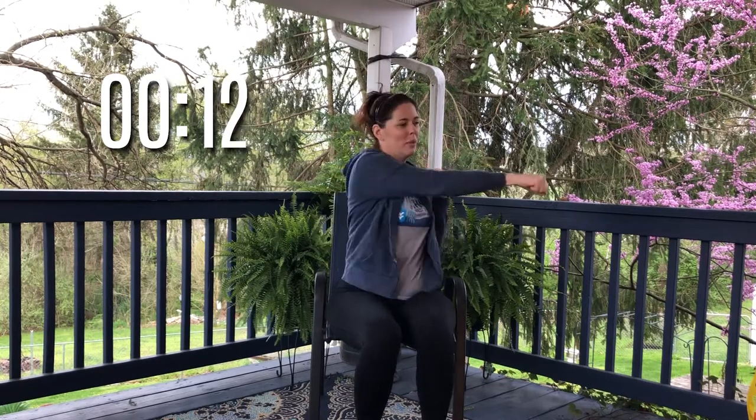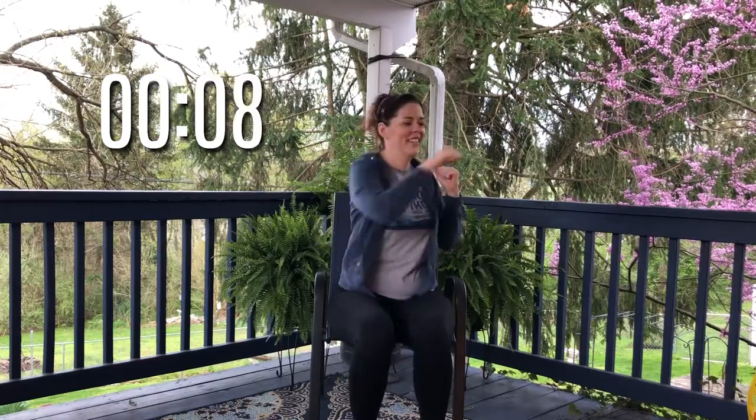Next thing we're going to do is cross jabs — fists up and just jab across your body. Excellent work. You can go as fast or as slow as you like, just be careful and stay comfortable. Awesome job. Then we're going to reach up and reach out — up and push out, up and out. Way to go, we're almost done.